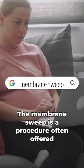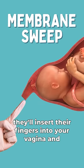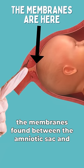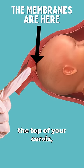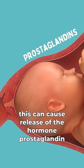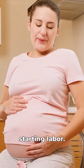The membrane sweep is a procedure often offered in late pregnancy in the office with your doctor or midwife. They'll insert their fingers into your vagina and cervix with the goal of disrupting the membranes found between the amniotic sac and the top of your cervix. This can cause release of the hormone prostaglandin, which could result in cervix softening and ideally starting labor.